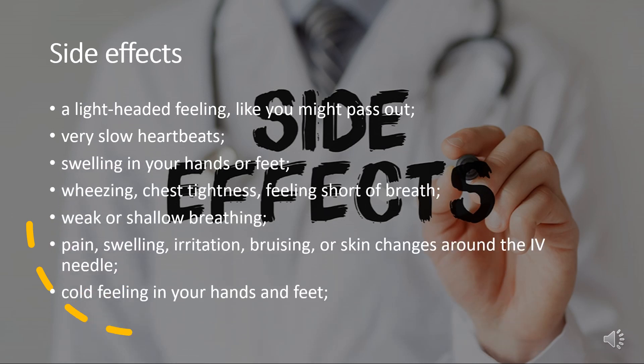Side Effects. Esmolol use can result in: a light-headed feeling like you might pass out; very slow heartbeats; swelling in your hands or feet; wheezing, chest tightness, feeling short of breath; weak or shallow breathing; pain, swelling, irritation, bruising, or skin changes around the IV needle site; and cold feeling in your hands and feet.